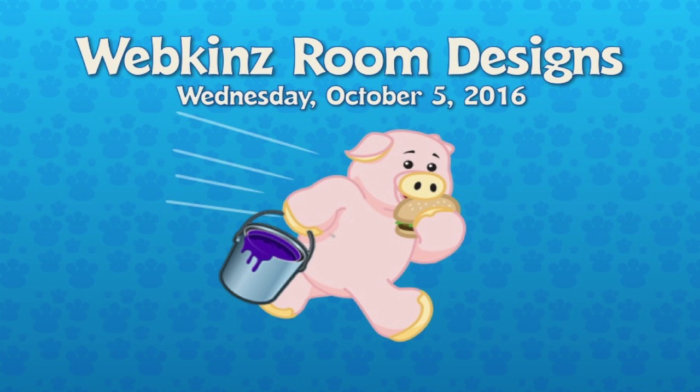Hey guys, it is Wednesday, October 5th, 2016, and I have some more Webkinz room designs to show you. In studio today to go over them with me are Mandy and Michelle.